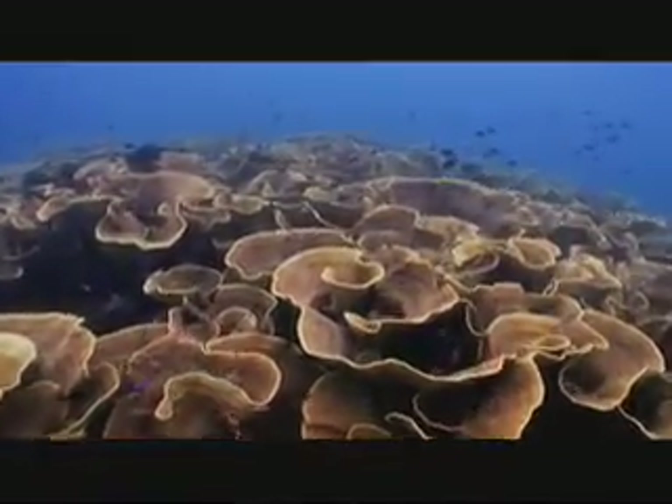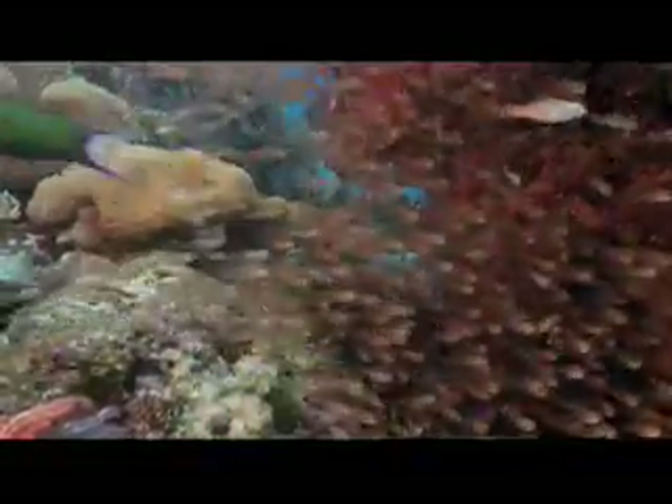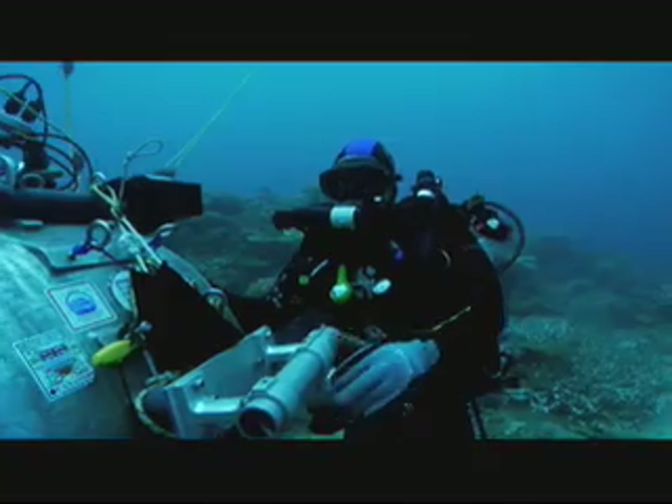But the crew's patience and perseverance pay off when they photograph a rare creature or behaviour for the first time. And at the end of the day, the incredible array of marine life that is captured on film makes up for all the production challenges.